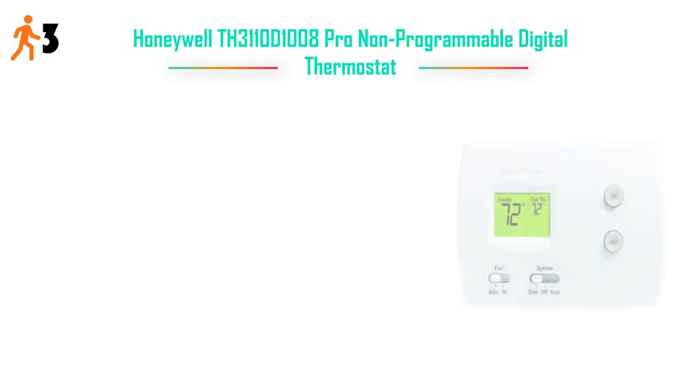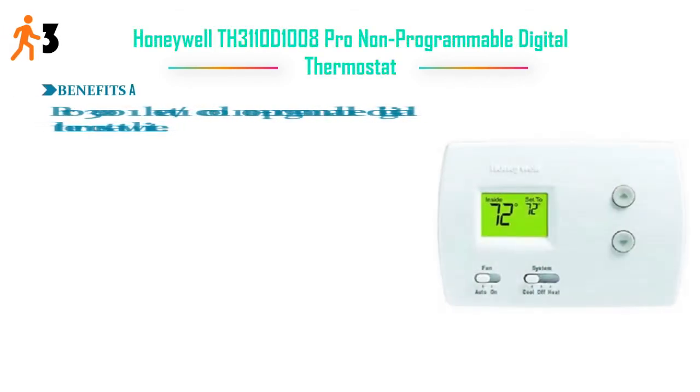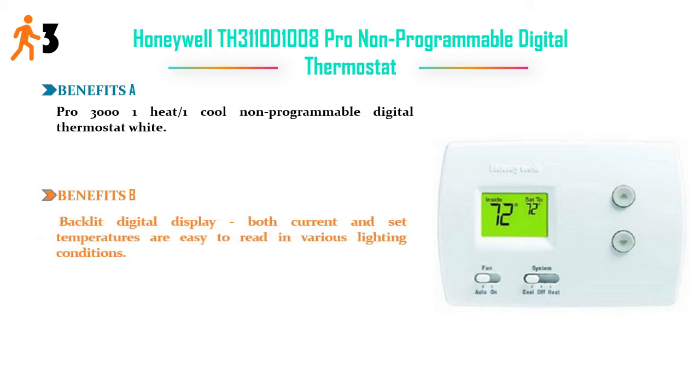Number three: Honeywell TH3110D1008 Pro non-programmable digital thermostat. Benefit A: Pro 3000 1-heat/1-cool non-programmable digital thermostat. Benefit B: backlit digital display — both current and set temperatures are easy to read in various lighting conditions.